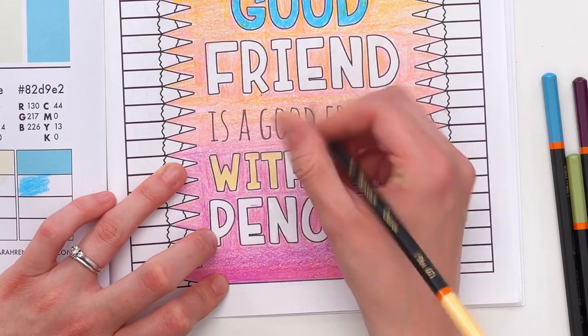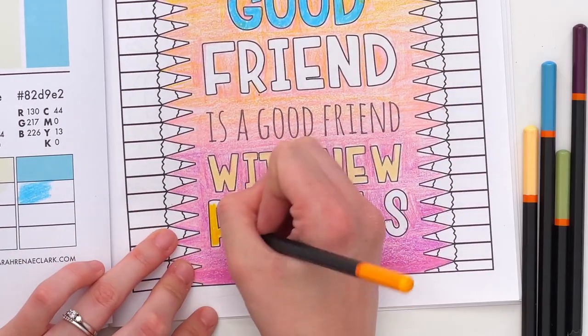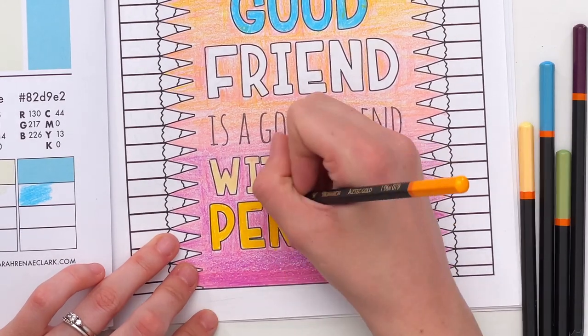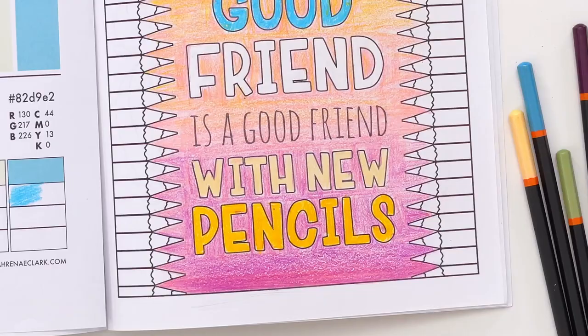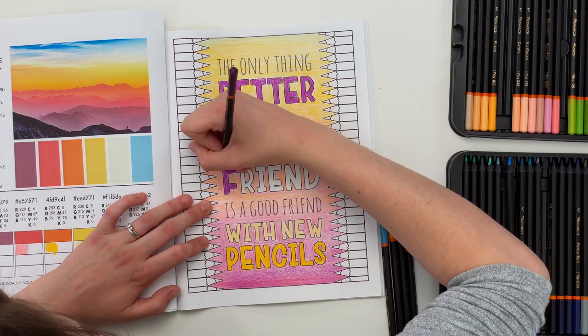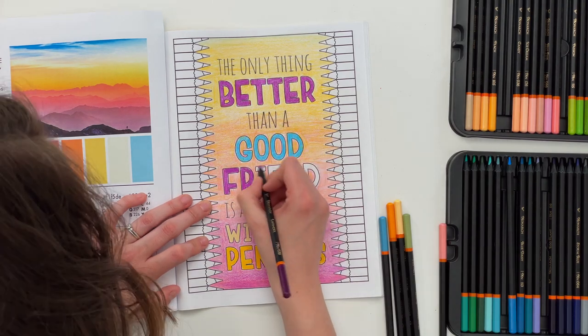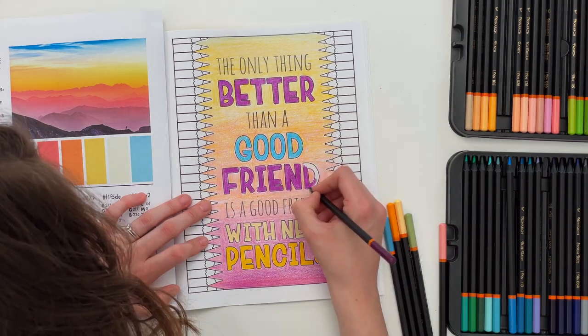Honestly, I could have gotten rid of the beige color altogether — I didn't really need it in this color palette with the way I've used it. I also found that the blue probably could have gone without, but overall I think this page has turned out pretty good, especially given that it was a pretty rushed job.